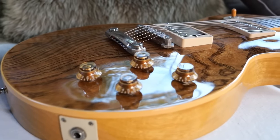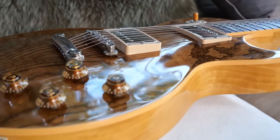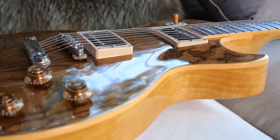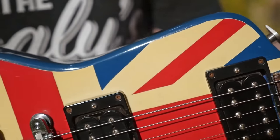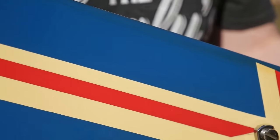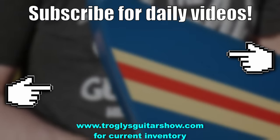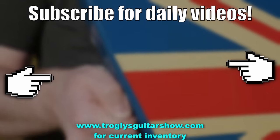Alright, Troglodytes, I hope you enjoyed tonight's episode. Don't forget to like, comment, and subscribe. We'll catch you tomorrow on the next one. Take care. If you enjoyed tonight's episode, consider subscribing — I post videos like this every day, and you might even enjoy the next one.